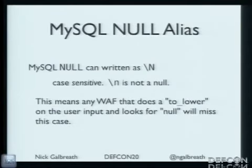Let's start with NULL — a popular token in SQL. It turns out in MySQL, NULL can actually be written as backslash capital N. Backslash lowercase n is not NULL — it's a newline. So if anyone does normalization and lowercases the whole input string, and you used backslash capital N, your patterns wouldn't match it. It would just slip right through. I didn't see this used in SQLmap — it's a great example of something you can use to just bypass firewalls.